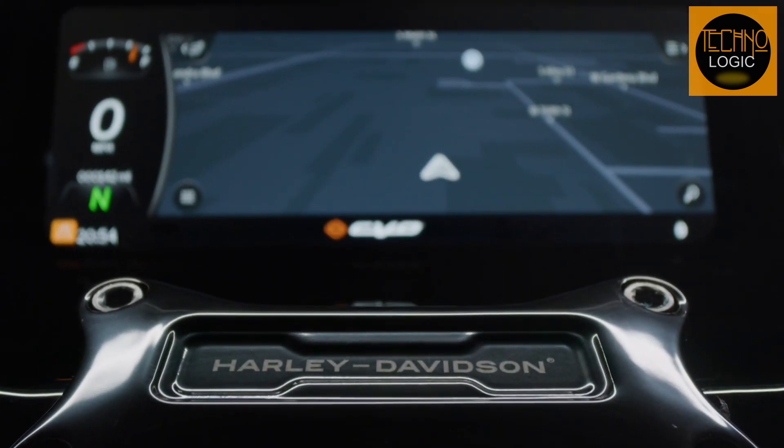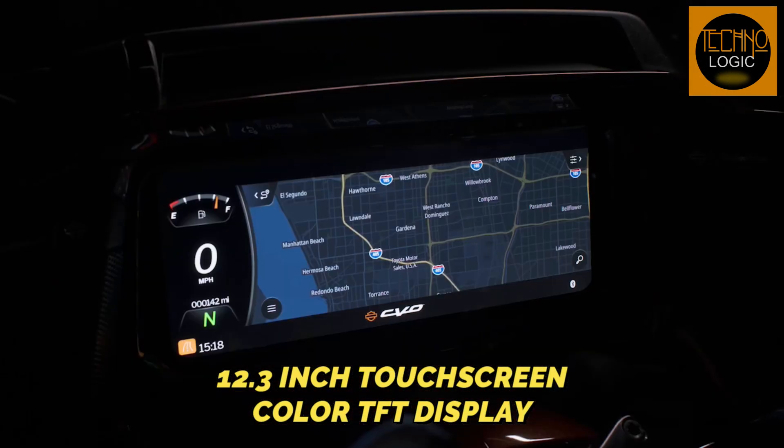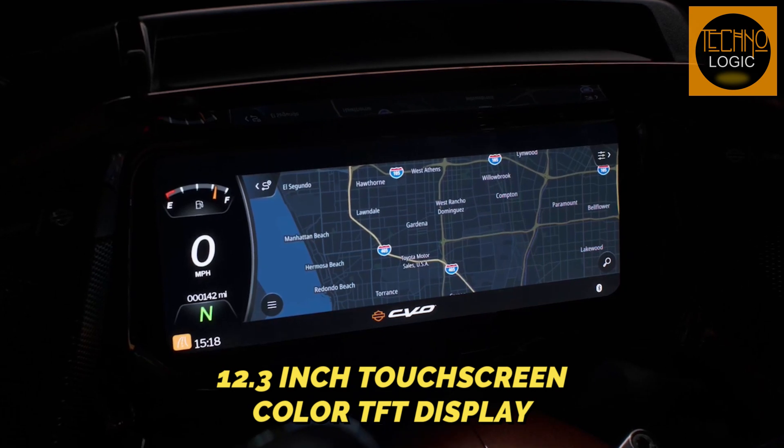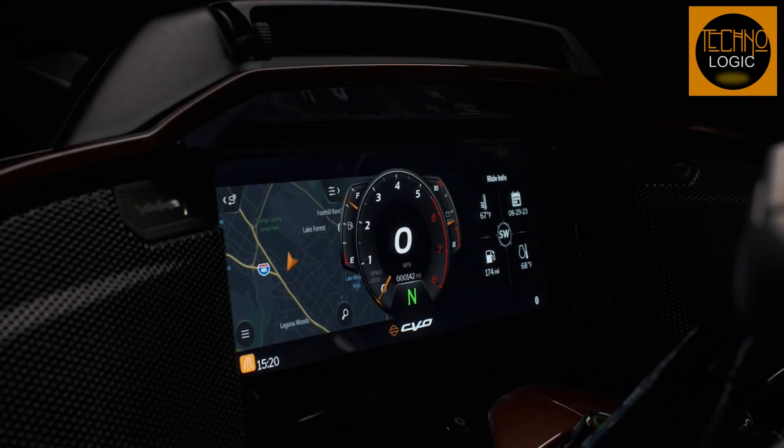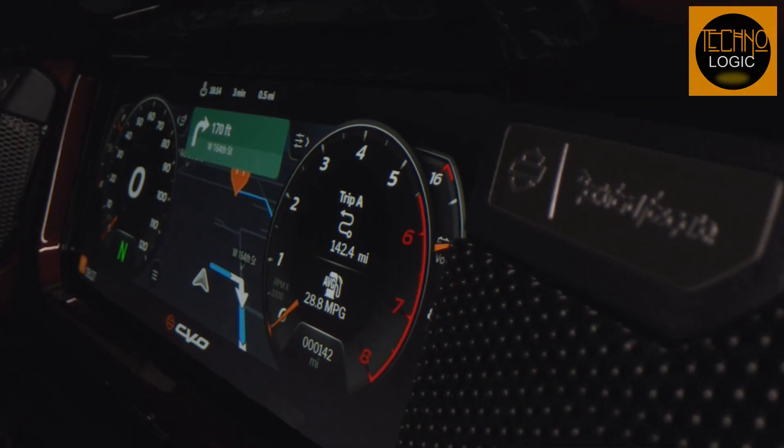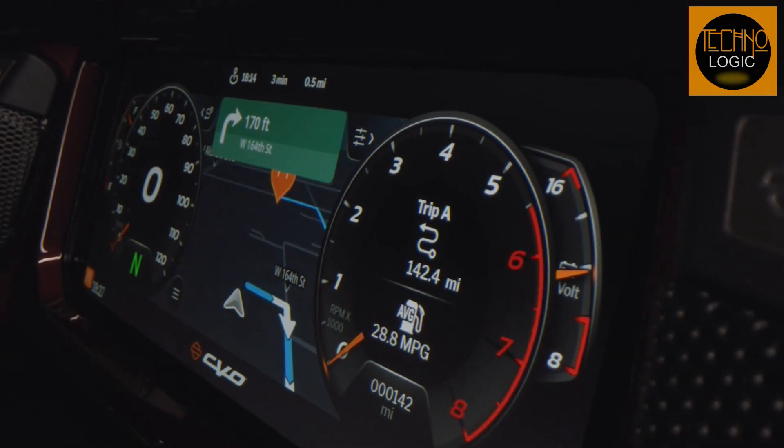Your command center: the 12.3-inch touchscreen color TFT display isn't just tech — it's your co-pilot. Navigation, tunes, and vital stats all at your fingertips, crystal clear like a sunrise over Route 66.